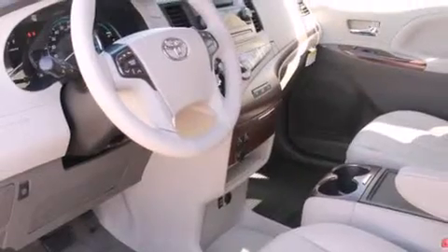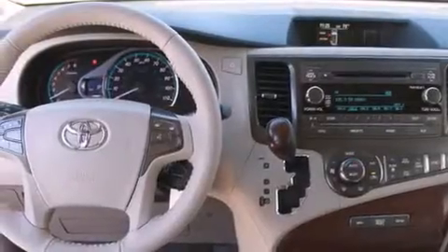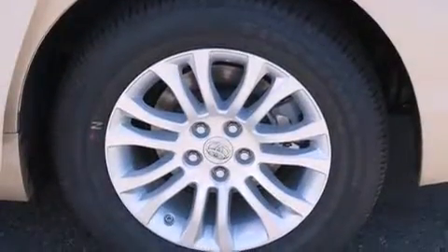Its top features include heated seats, commercial-free satellite radio, alloy wheels, and a sunroof that enables you to fill the cabin with fresh air at the push of a button. The following features are also included.